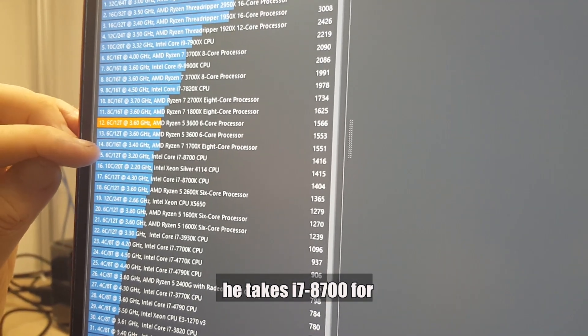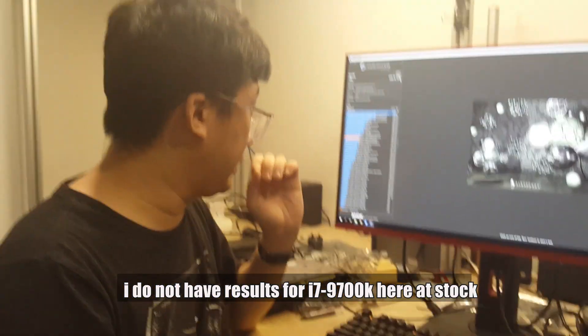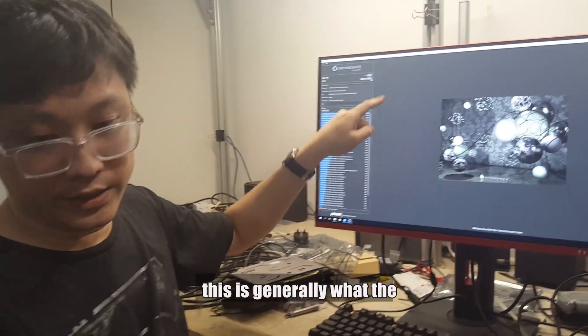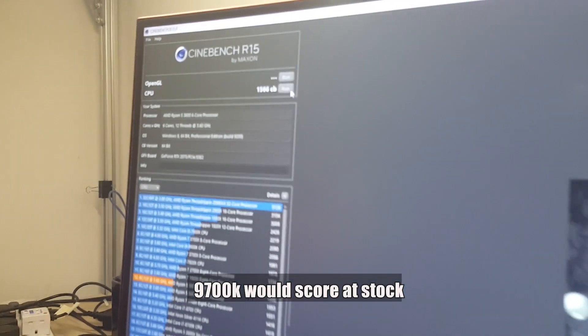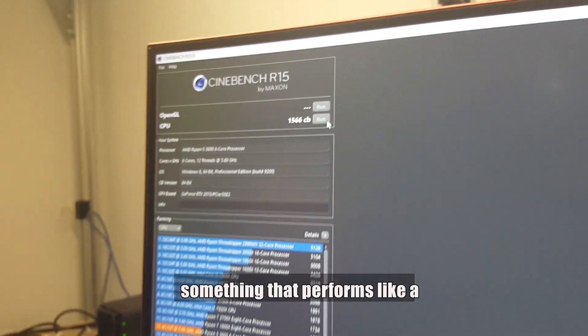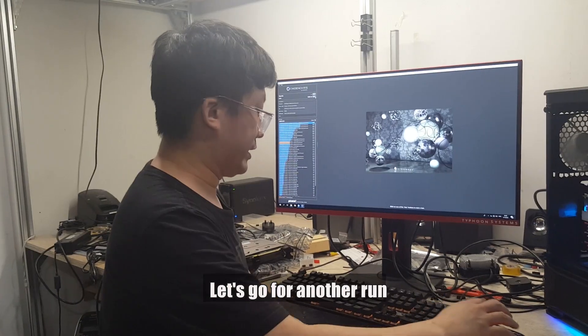It takes the i7-8700 for a joyride. I don't have the results for our i7-9700K here, but based on most online reviews, this is generally what the 9700K would score at stock. What we basically have here is something that performs like an Intel Core i7-9700K, but significantly cheaper.